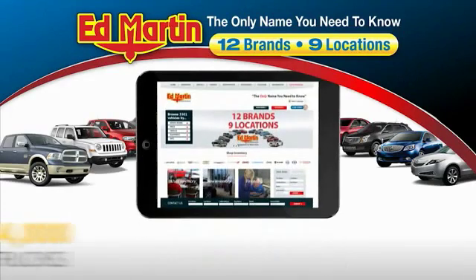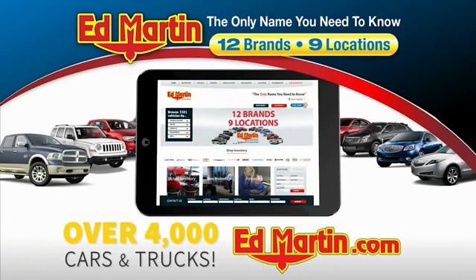Thank you for clicking our video. You can also shop over 4,000 more cars and trucks online at edmartin.com.